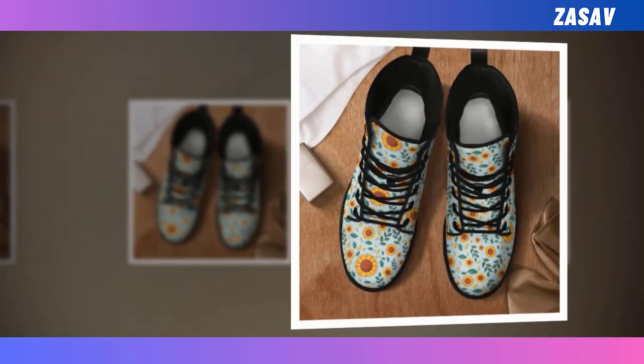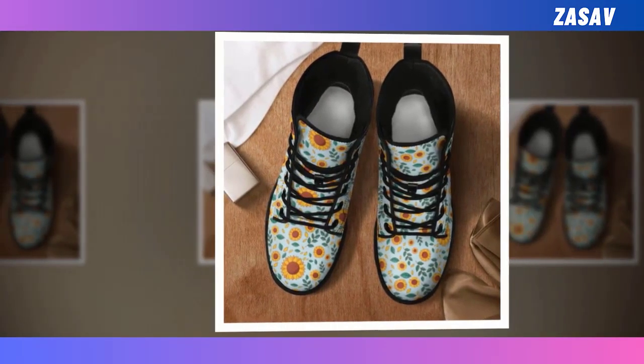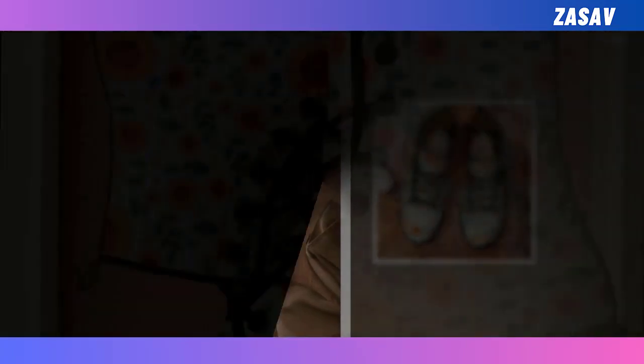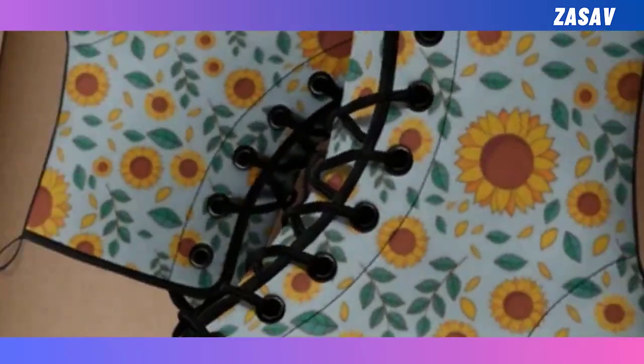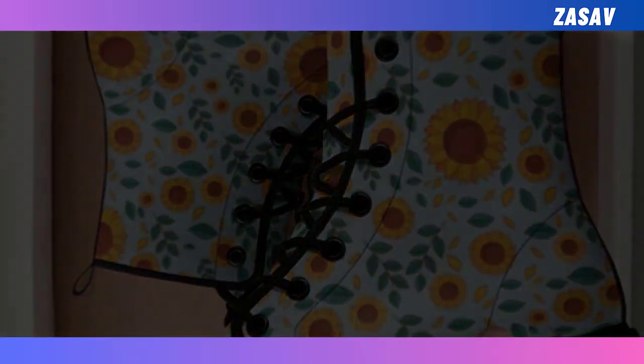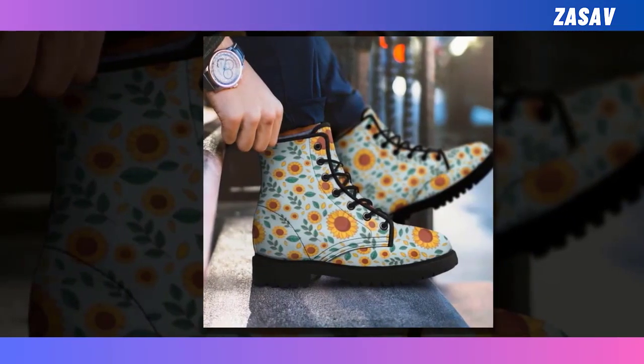However, searching through lots of monochromatic leather boots can be a tedious task. Luckily, you can call off your search as we have the perfect pair waiting right here for you. Not only are they breathable and comfortable to wear, but they are also stylish and super funky with their unique prints. Honestly, who can say no to these distinctive and fun boots?